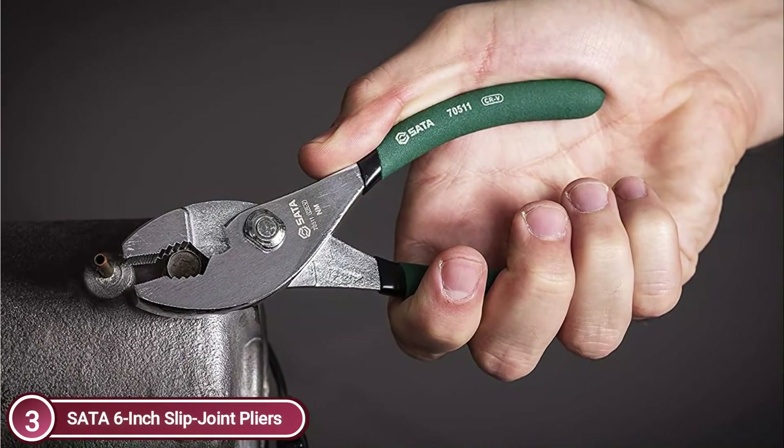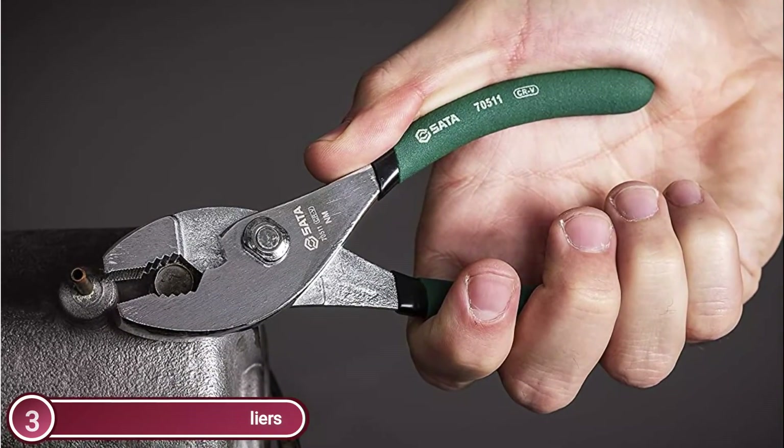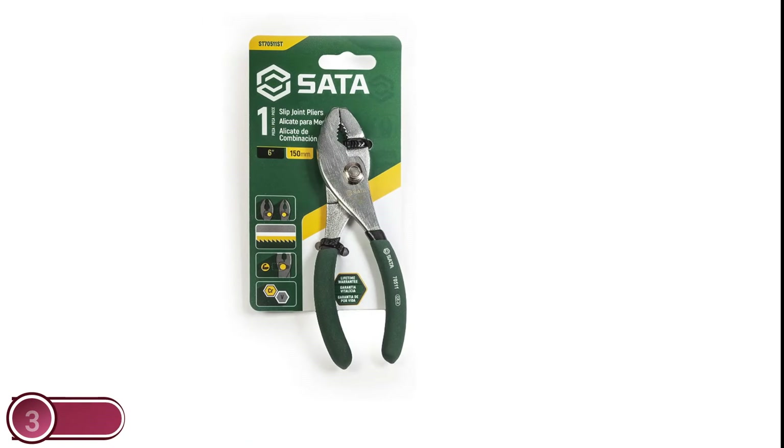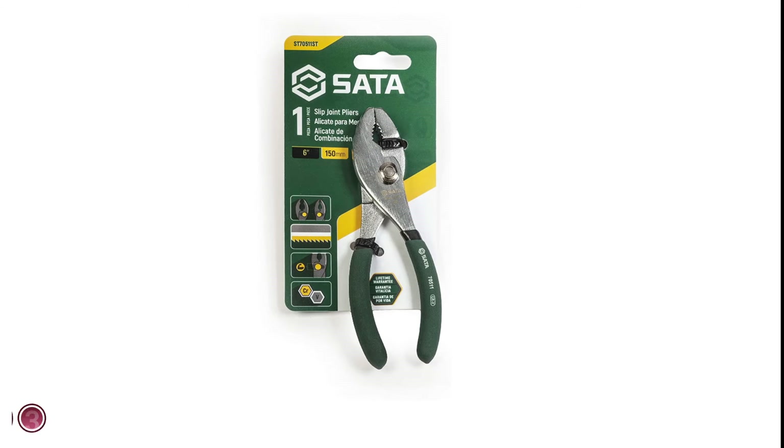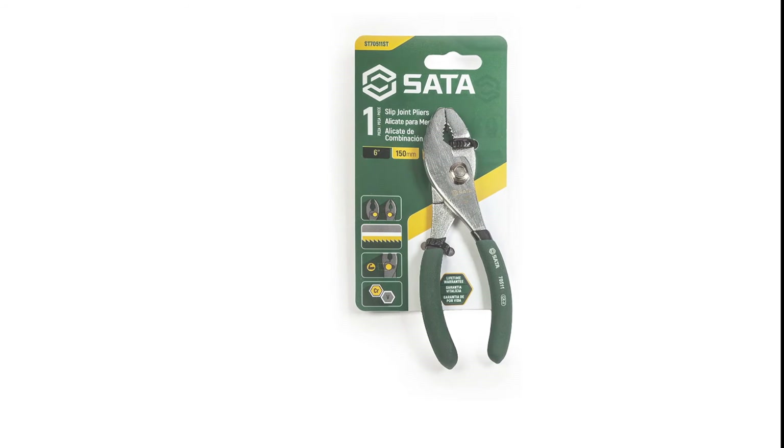These high-quality extra-long pliers are safe to use with wires, as well as bent or flat-nose pliers for use in automotive, aviation, or industrial tasks. Enjoy the force of change for yourself by having SATA pliers at your fingertips.